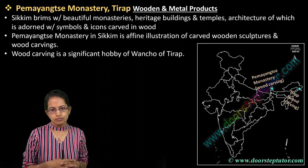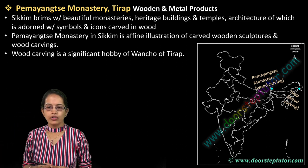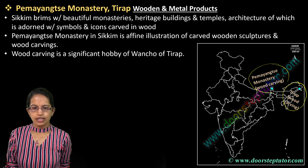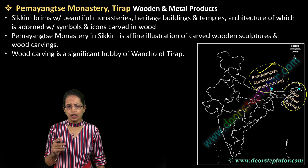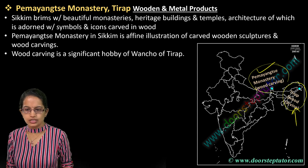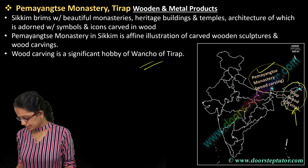In Gangtok you have an important monastery. Most of the wood carvings are seen in the regions of Tirap in Arunachal Pradesh. So Pangustyan Monastery in Sikkim and Tirap are two important locations. This monastery in Sikkim is notable for its wooden carvings. Wooden carving is also a very famous craft in Arunachal Pradesh and Tirap, where the Wancho people practice this tradition.